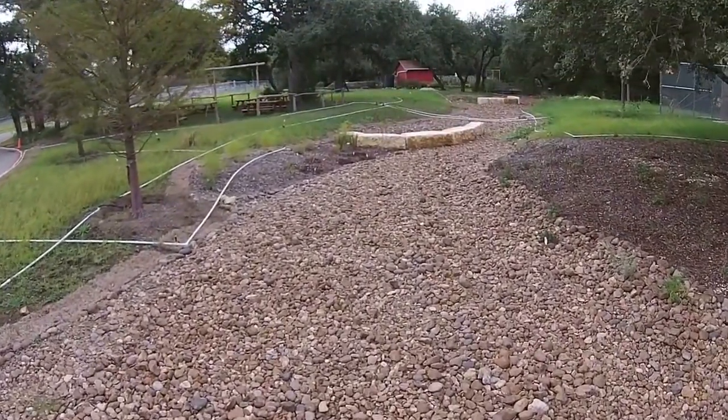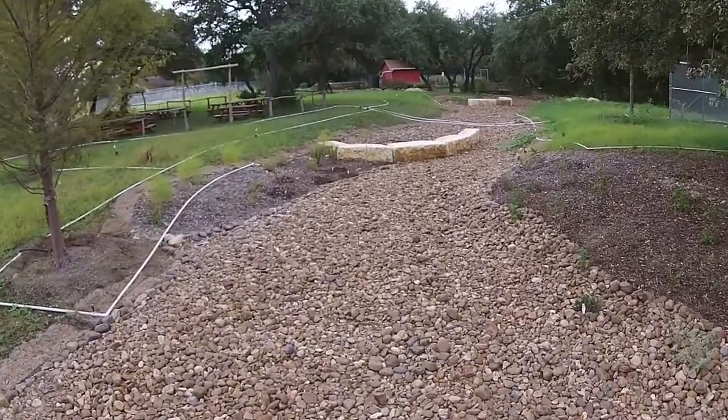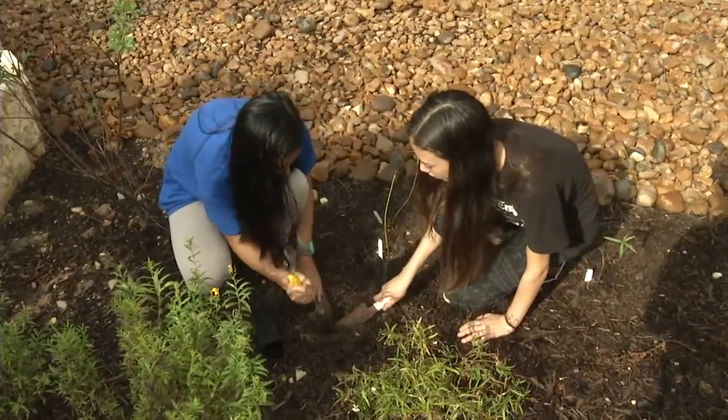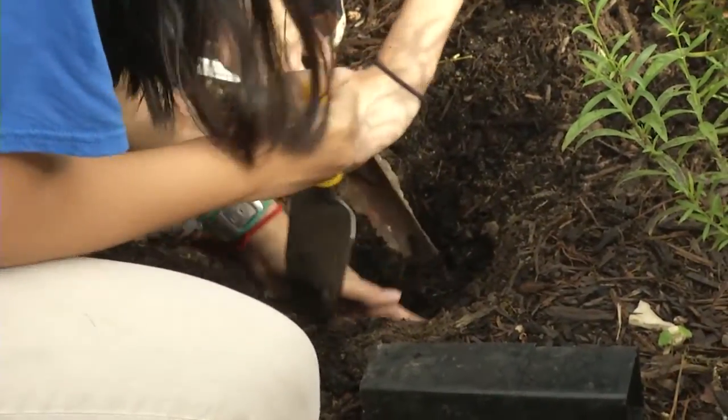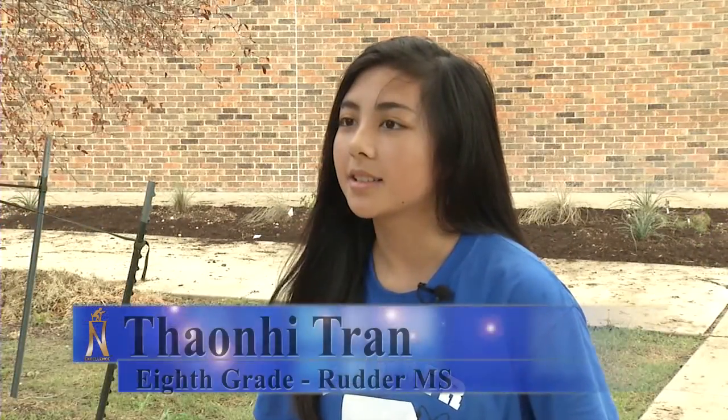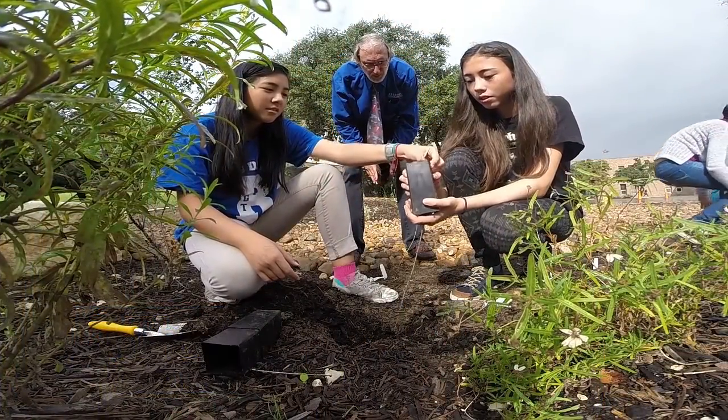The river rocks were placed in the path of the running water. The science class and nature club students were then invited to plant native plants for landscaping. I really like planting because it's fun when digging it up and then having to overturn the pot to plant it in.